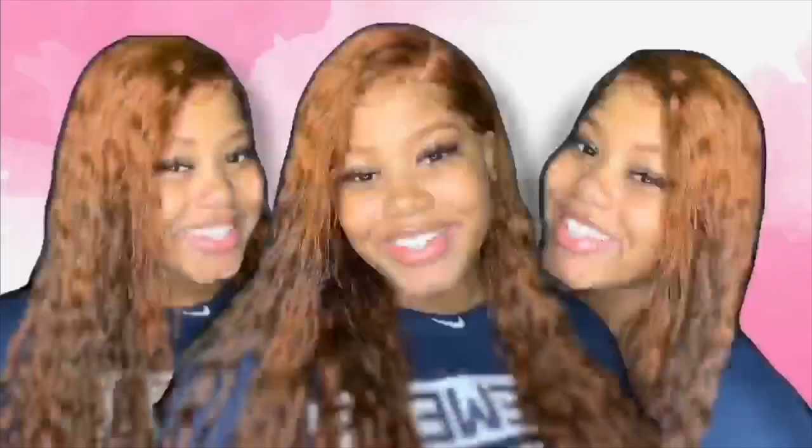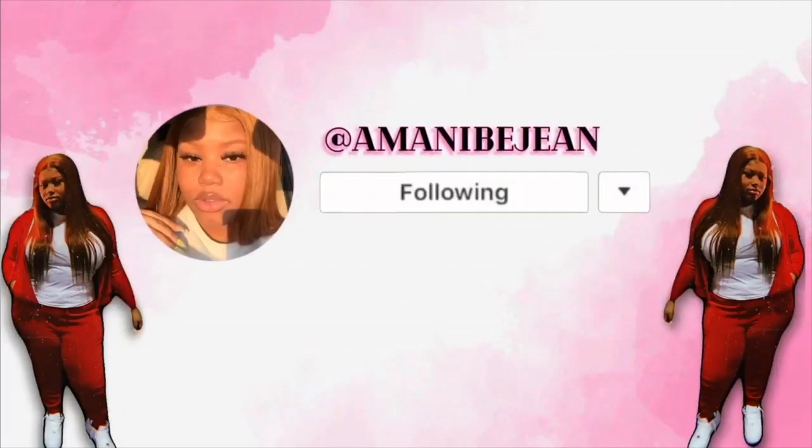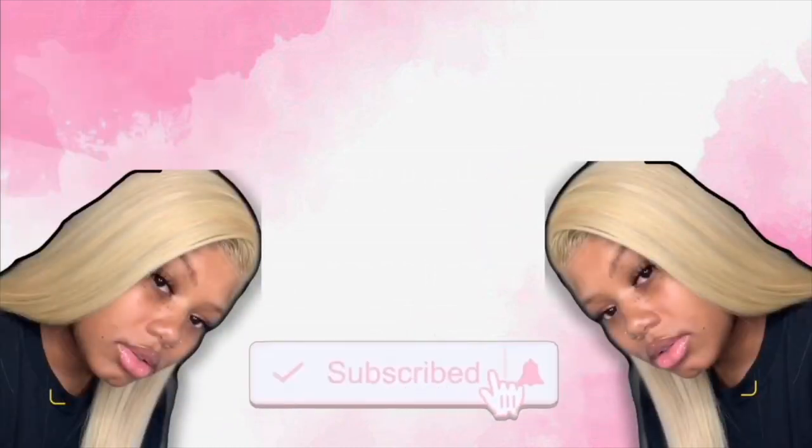Hey y'all, it's me Imani, and today I'm going to be telling y'all all about my favorite hair companies. First off, this video is not sponsored at all — nobody paid me to say what I'm about to say. Second of all, I'm going to have all the links for all the hairs and any videos they're featured in down below.